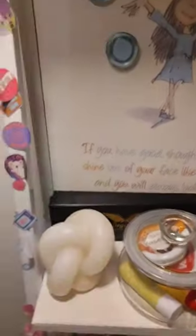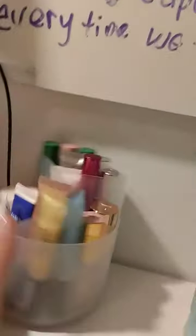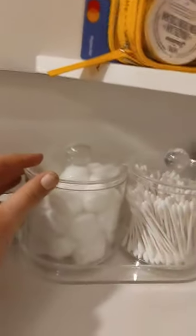First I got this candle from B&M — this retails for £1. Then I got this spinny thing for all my lip glosses, and this thing to hold all my cotton buds.